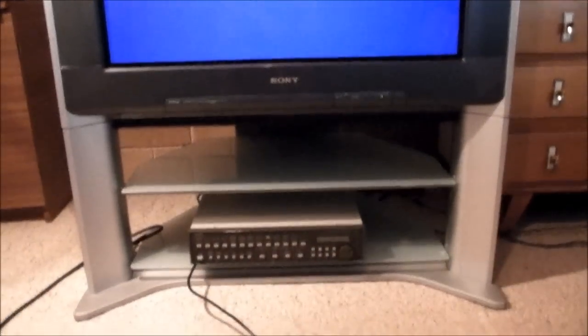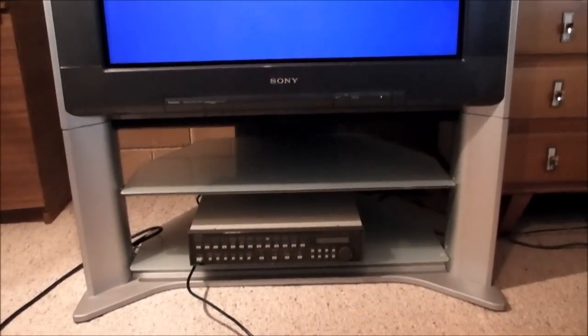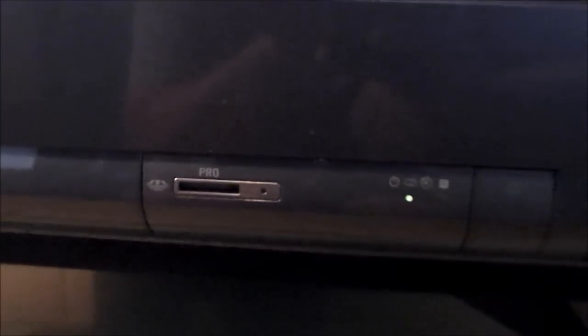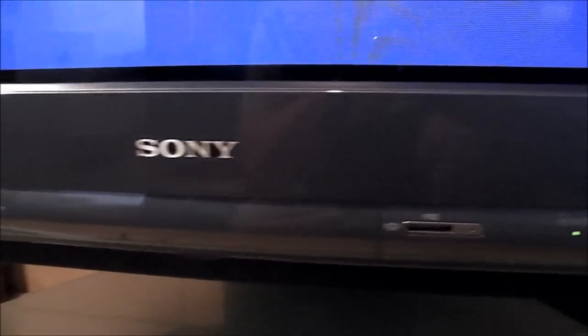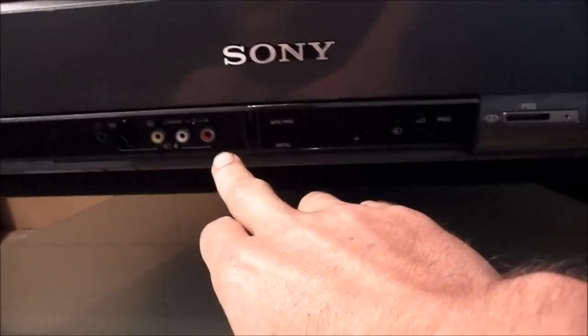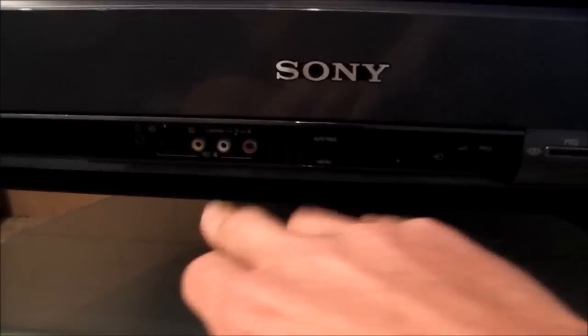On the front you can see the matching stand for the TV. Something I haven't even tested yet is this memory card slot on the front — one of Sony's proprietary memory card systems, no doubt. I'll have to try that out. I think I've got a Sony card somewhere. And there's the 'super fine pitch' label you would have seen in the introduction.